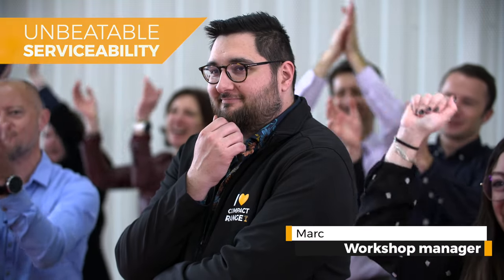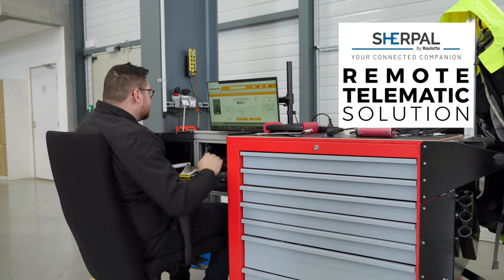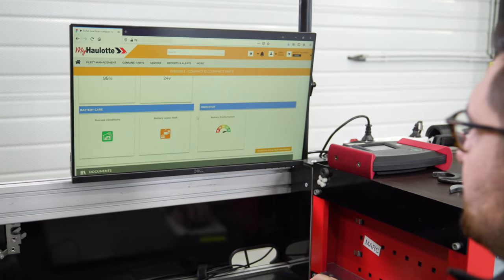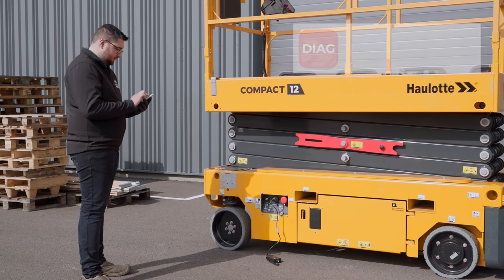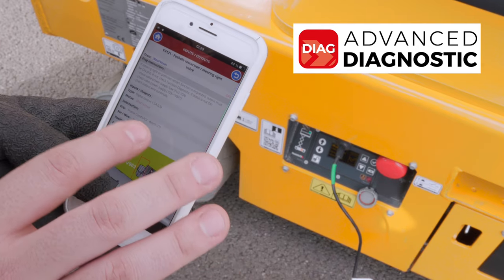We're always on the same wavelength. No arguments about maintenance, even when you're away. The SurePal telematic solution tells you the condition of your machines in real-time. You can diagnose them remotely and be better prepared to do what's necessary. On-site, in addition to the HALOT ActiveScreen interface, you can access all the repair procedures on the HALOT Diag app.